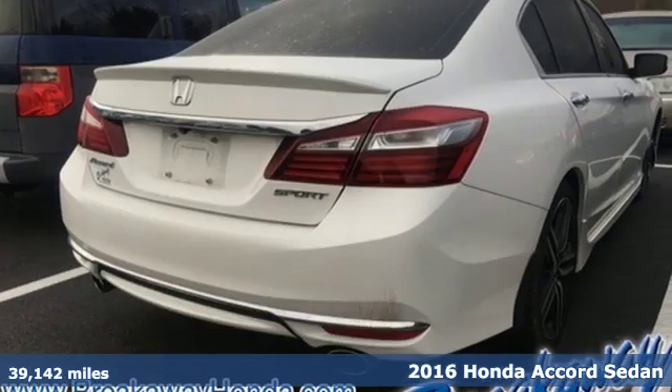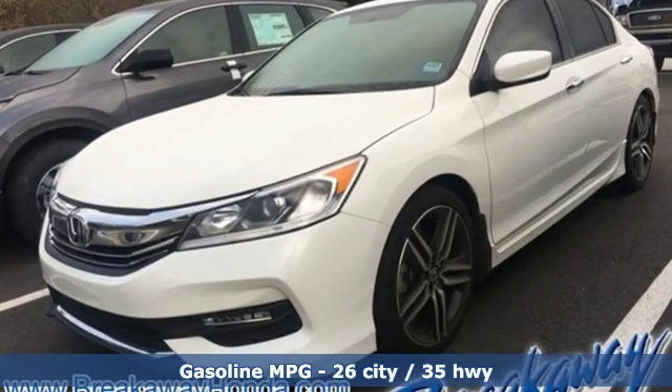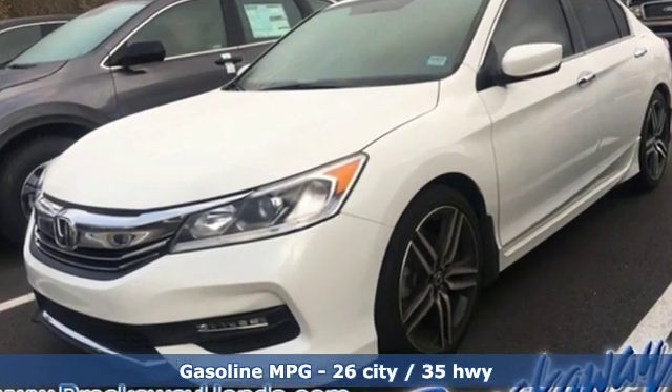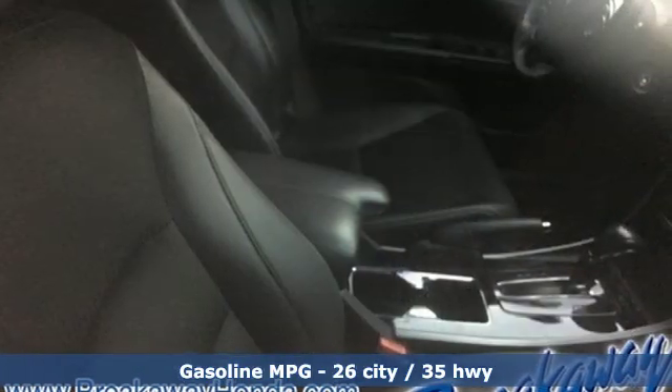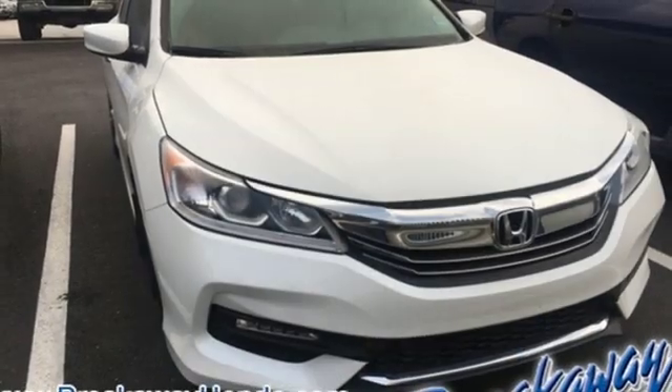It offers an exciting list of features: streaming audio, wireless phone connectivity, dual zone climate control, power windows, and manual tilting steering column.